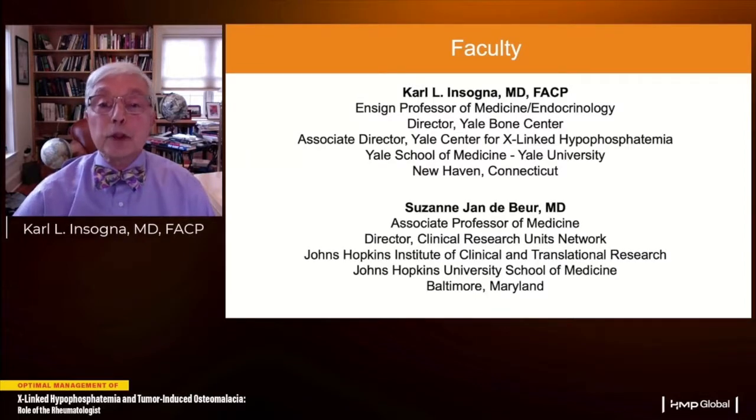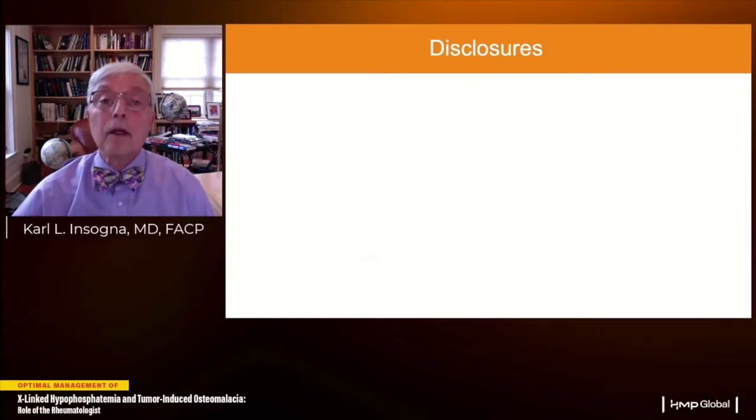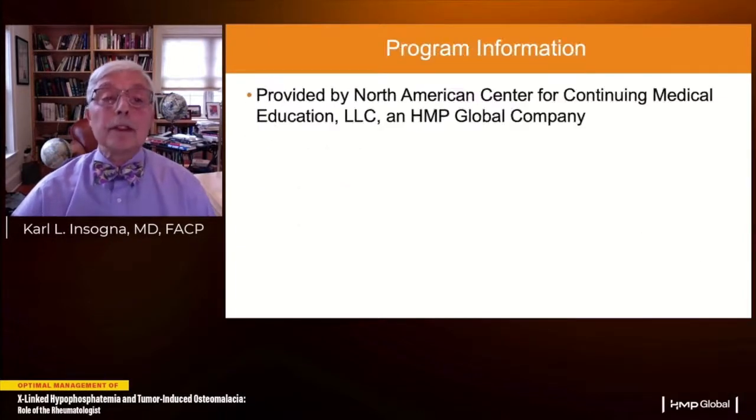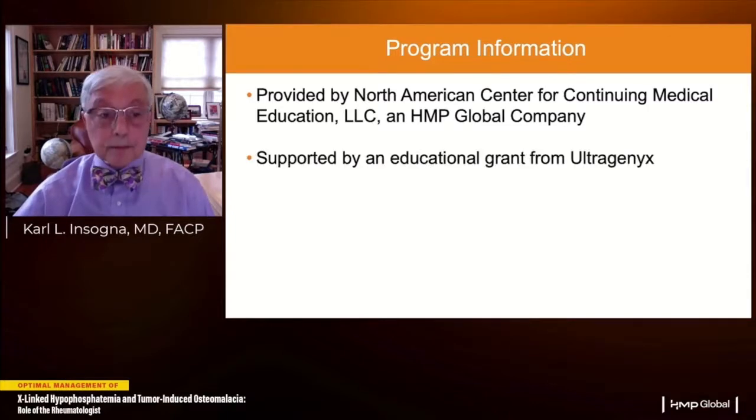I'm joined this morning by my colleague Suzanne Yonderberg, who's associate professor of medicine at the Johns Hopkins School of Medicine, where she directs the Institute for Clinical Research. These are our disclosures. We both received funding from Ultragenetics for participation in their clinical trials — Dr. Yonderberg as a consultant, and I received funding for research. The program is provided by the North American Center for Continuing Medical Education, supported by an educational grant from Ultragenetics.